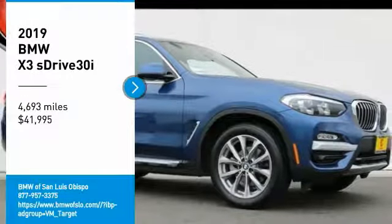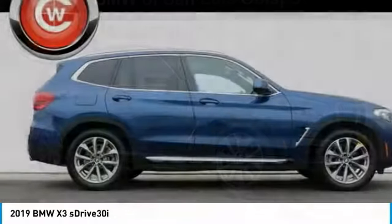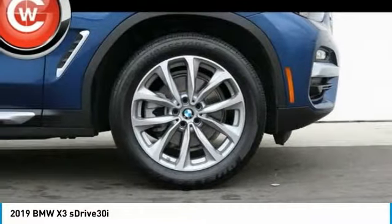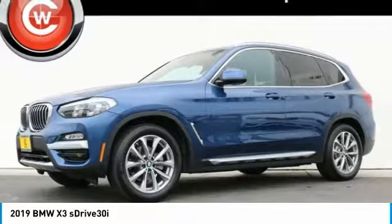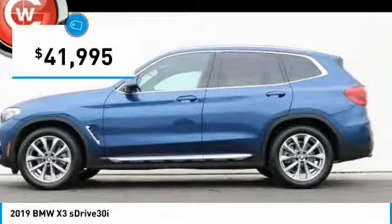Take a ride in the 2019 X3. BMW X3 builds on the success of the original by developing its core competencies while adding new technology to establish new benchmarks for agility, efficiency, and comfort. And is priced below $45,000.